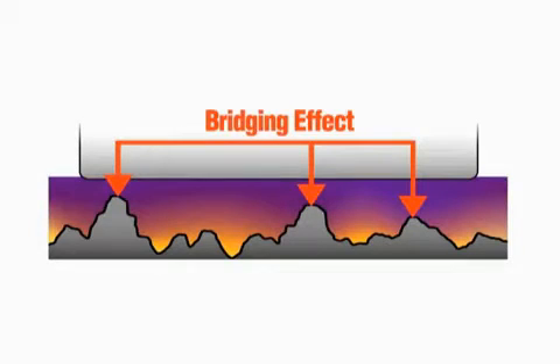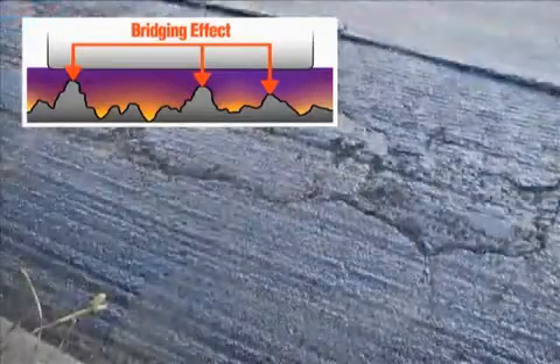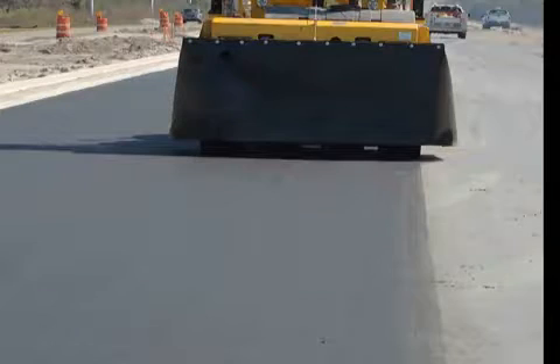The dynamic kneading action of the GW750's vibrating tires eliminates the bridging effect, which normally occurs with steel drum rollers passing over high and low spots on a rough milled sub base, and also improves the bonding between the old milled surface and the new overlay pavement.